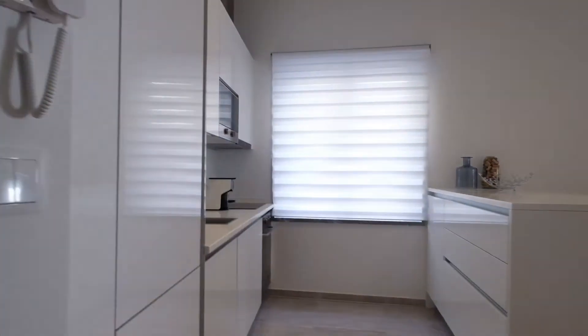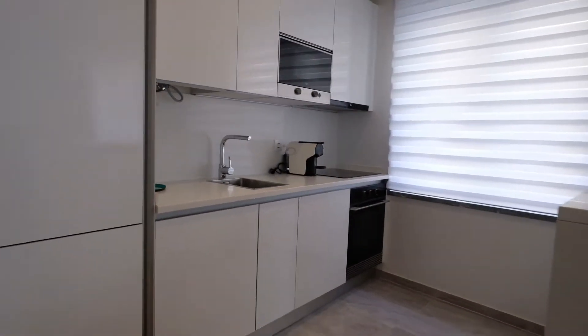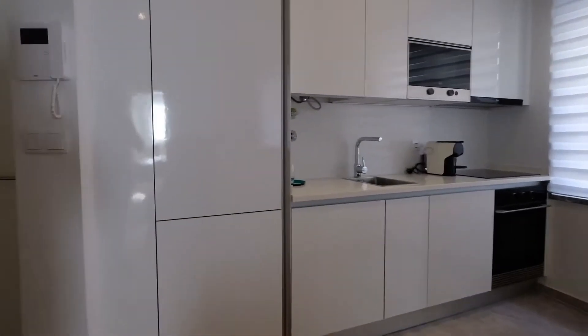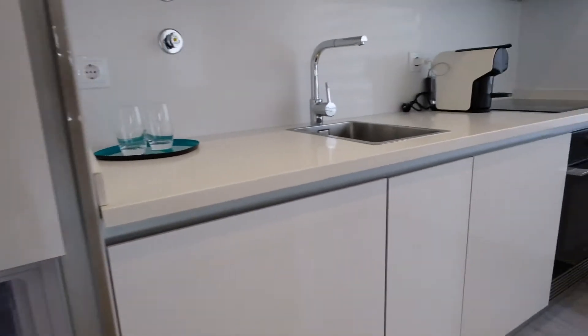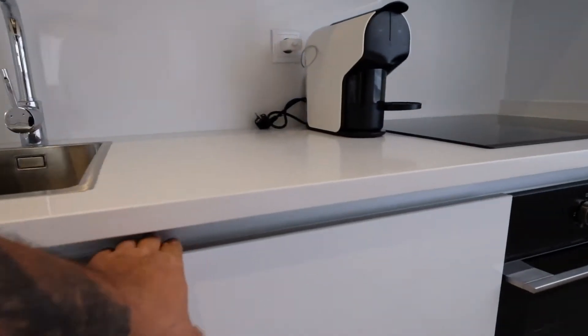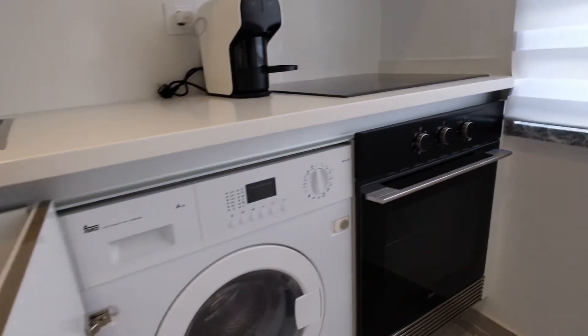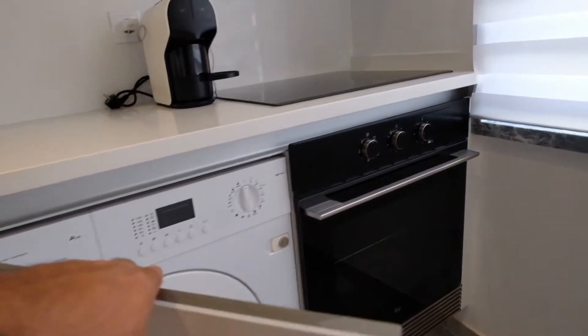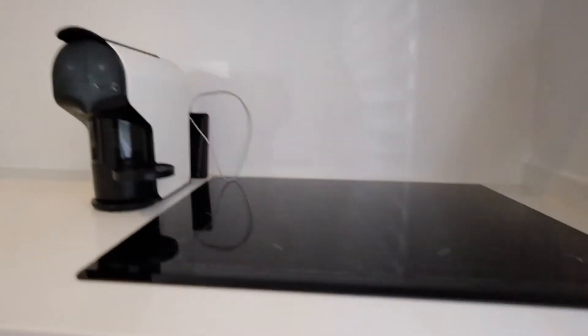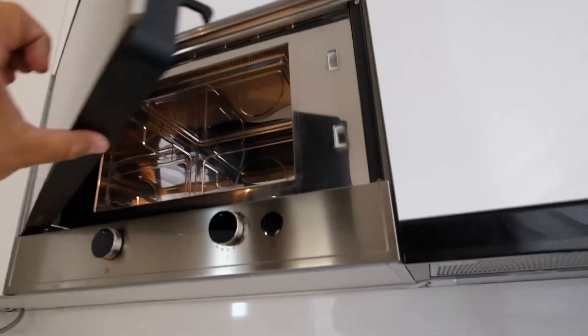Right here is the kitchen. Look at this — this kitchen is fully equipped. It's a really nice place. The fridge, it's brand new. The freezer. Right here is the dishwasher. And the washing machine. The electric oven. Coffee machine. And the microwave.